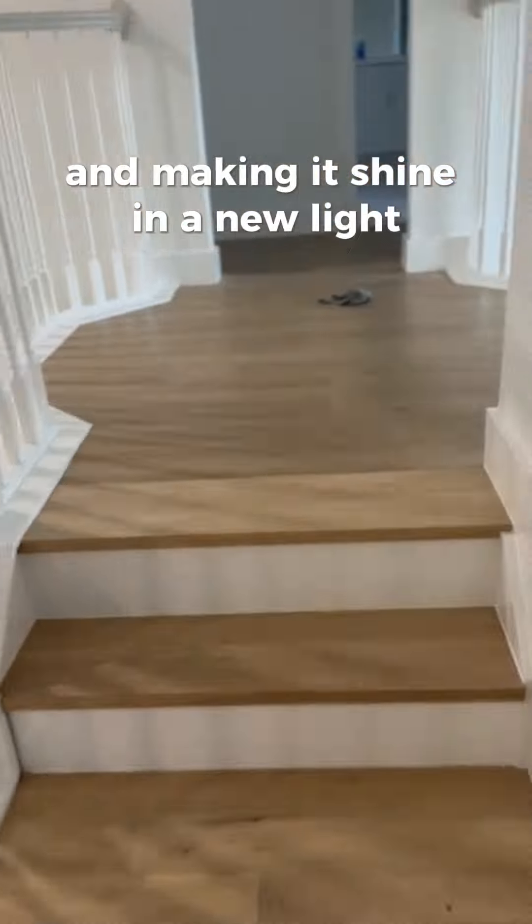In the end, this project wasn't just about updating the space. It was about enhancing its character and making it shine in a new light, all while staying true to the coastal chic vibe.